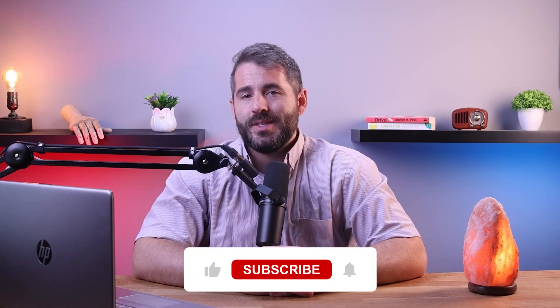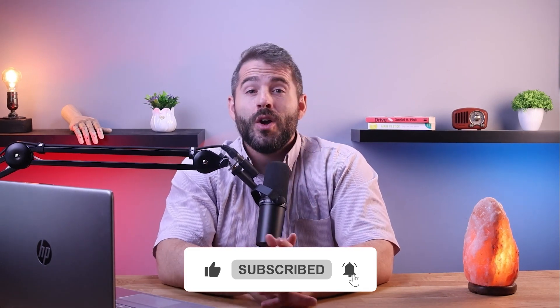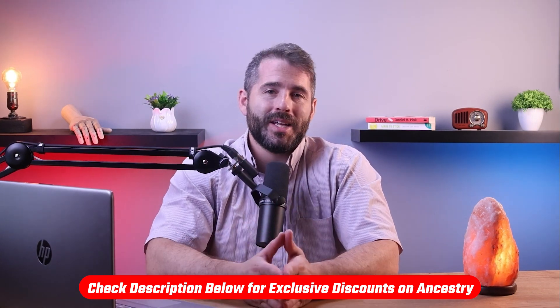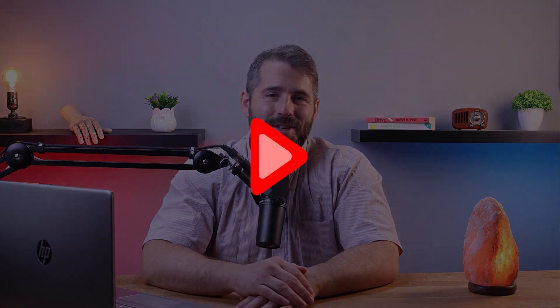Alright, so that wraps it up for today. If you have any questions, feedback, or suggestions, feel free to leave them in the comments section below. If you found this video helpful, like and subscribe to our channel for more. And remember to check out the link in the description below to receive up to 60% off your purchase, because you won't be able to get it by going directly to Ancestry's website. Thanks so much for watching, and I'll see you in the next video.